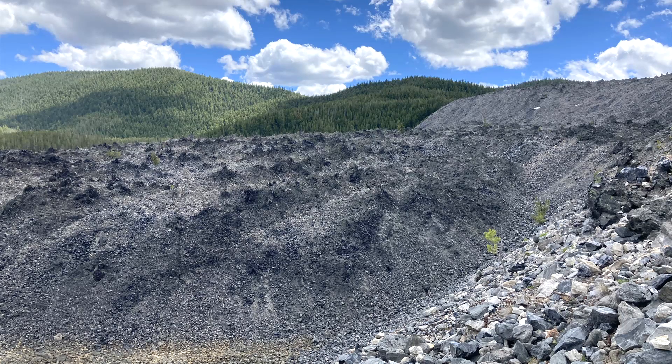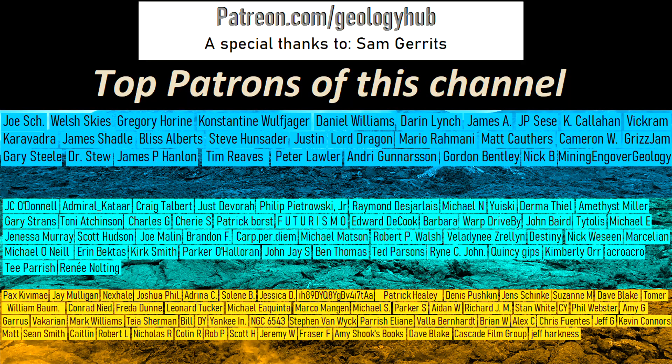Thanks for watching! If you would like to request a specific topic, please leave a comment below. Additionally, if you wish to support this channel, consider becoming a patron on this channel's Patreon page.